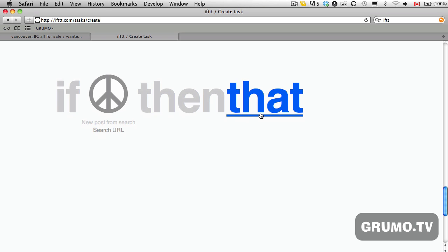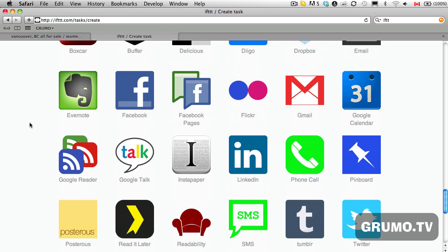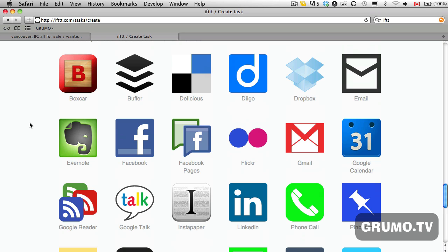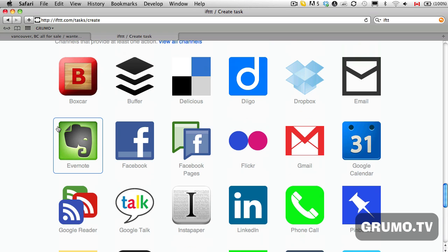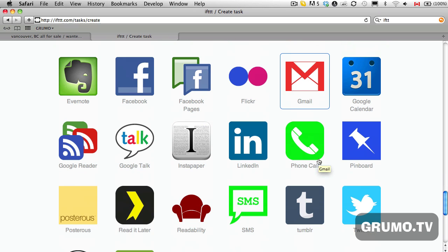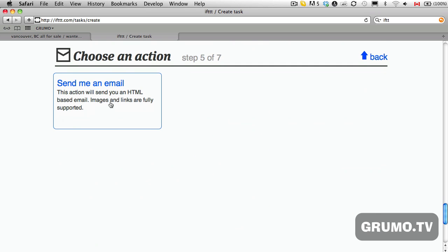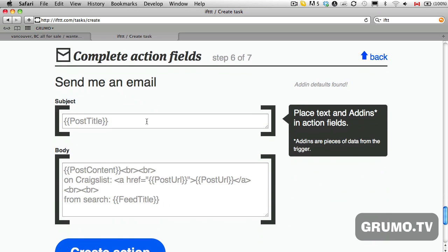Click 'Create Trigger,' and then click the word 'that' and choose an action. You can see there are lots of things you can do once a new posting becomes available for that specific item you're looking for. You can tweet it automatically, buffer it, or create a bookmark. But most likely you're going to want to be notified — by email, Gmail, or IFTTT can even call you or send you an SMS. Let's say you want an email notification, so just click on email.